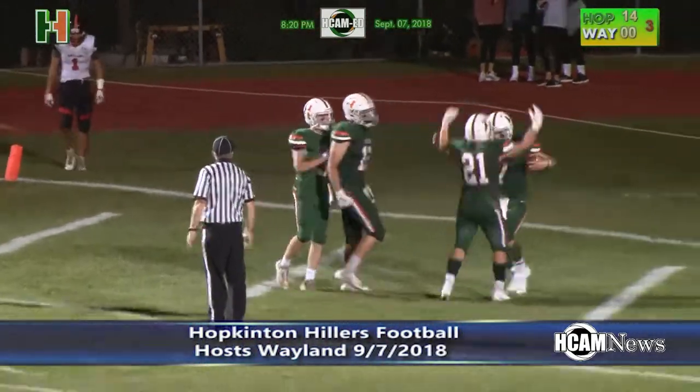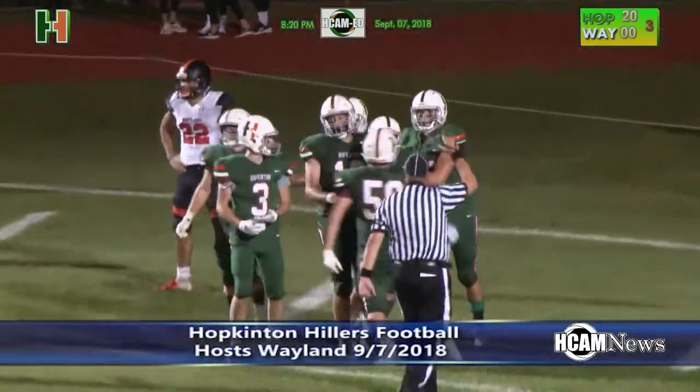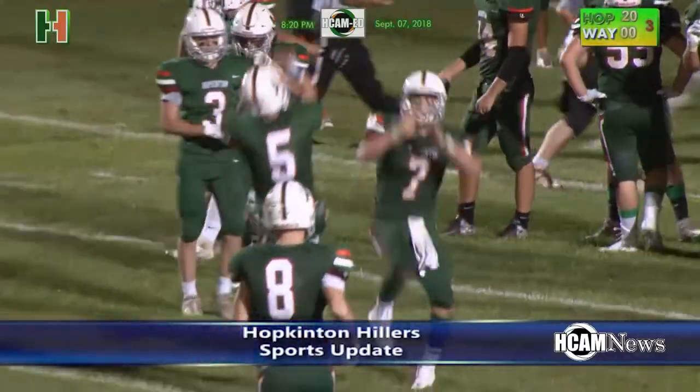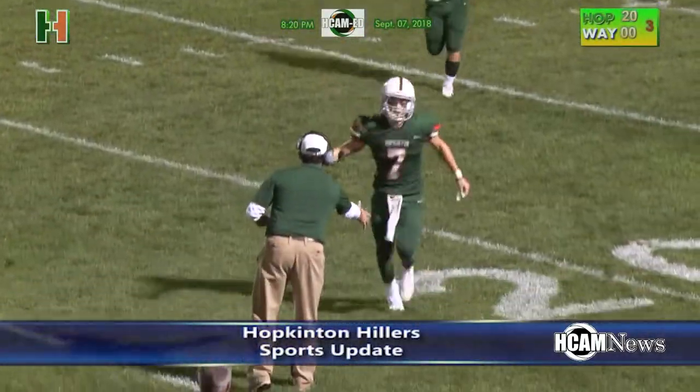Luke DeLoya, a 60-yard touchdown reception in the third quarter, would put the Hillers up 20-0. And that's how the score would stay as the Hillers start off the season 1-0 with a win over Weyland. Next week, Hopkinton hosts Needham.